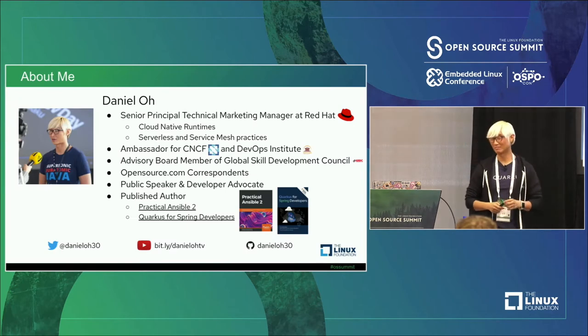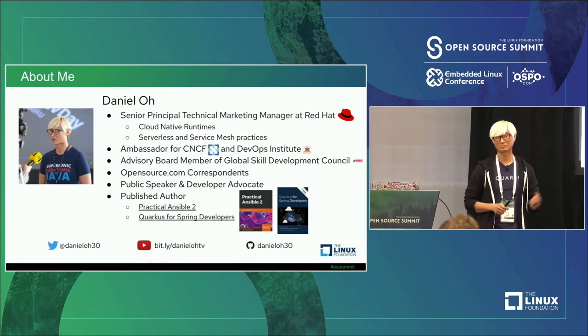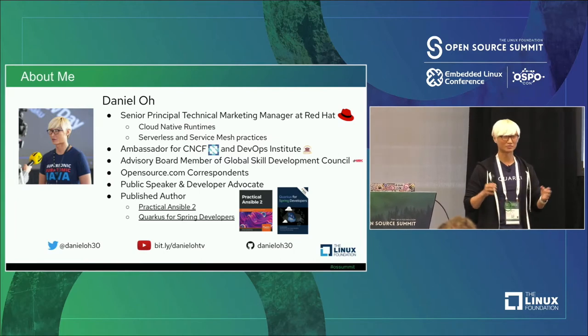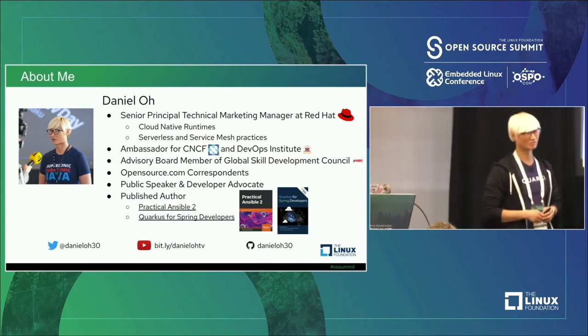A little bit about myself: my name is Daniel, I'm working for Red Hat as a technical marketing engineer and developer advocate, specialized in runtimes like Quarkus, Spring Boot, and Node.js. I also spend time on integration, serverless, and service mesh for Kubernetes, and I'm a CNCF ambassador evangelizing Kubernetes to developers and DevOps engineers.